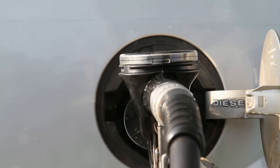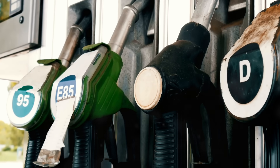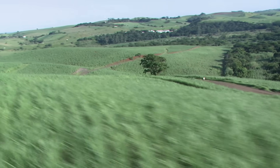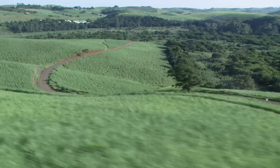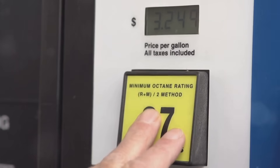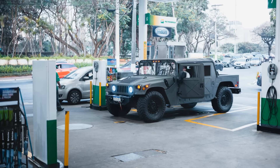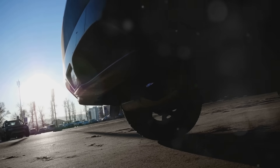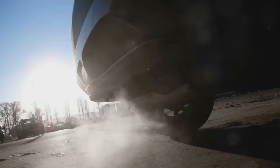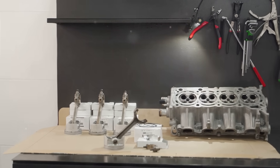To combat emissions, alternative fuels have been developed for combustion engines. These include biofuels like ethanol and biodiesel, as well as compressed natural gas. Ethanol, often made from corn or sugarcane, can be blended with gasoline to reduce CO2 emissions. Many modern cars can run on E10 or E15 fuel — gasoline blended with 10% or 15% ethanol. Compressed natural gas is another cleaner option; it burns more efficiently and produces fewer pollutants than gasoline or diesel. However, it requires specialized engines and infrastructure, which limits its widespread adoption.